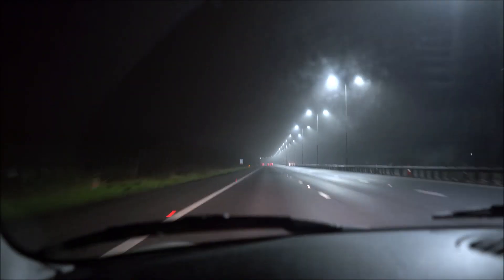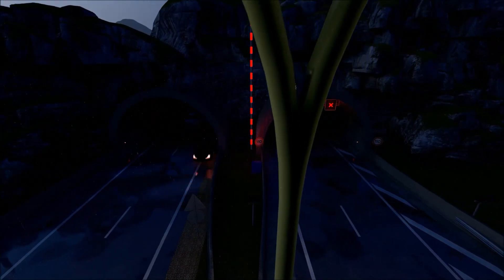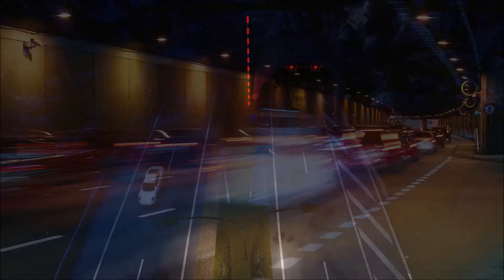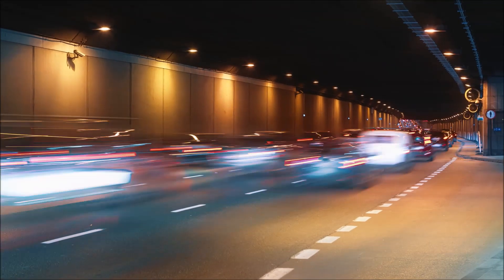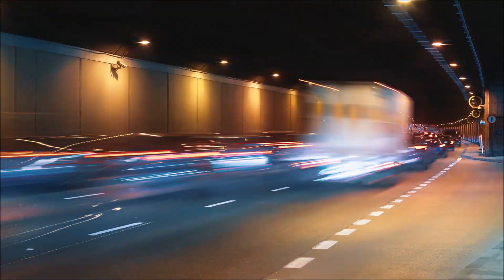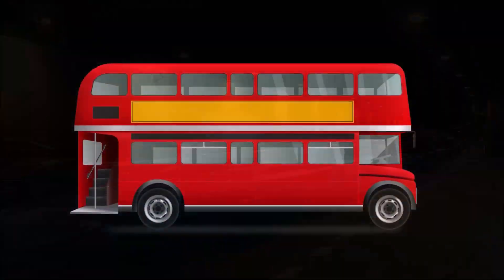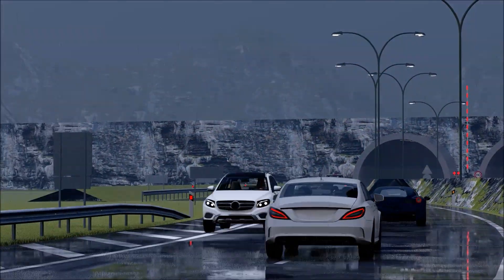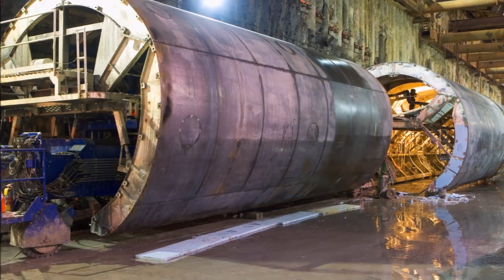The project boasts two parallel tunnels, each roughly one kilometer long and featuring dedicated lanes for large vehicles like buses and trucks. Imagine two lanes dedicated specifically to heavy-duty vehicles, allowing those iconic double-decker buses and hefty cargo trucks to glide through with ease.